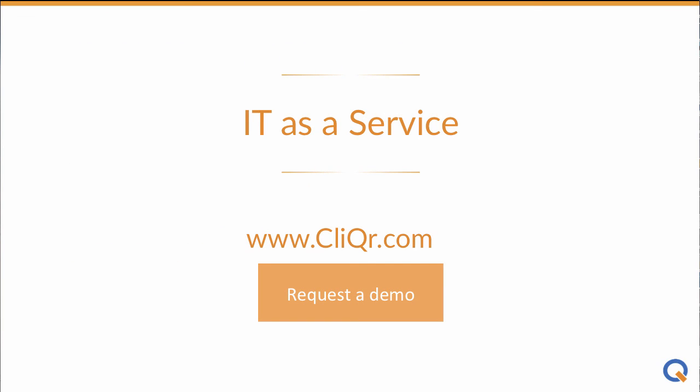To find out more about how Clicker can help you deliver IT as a service, visit Clicker.com and request a demo today.